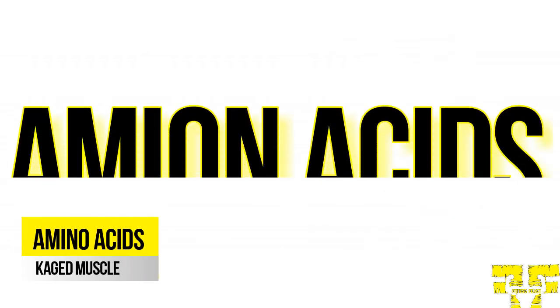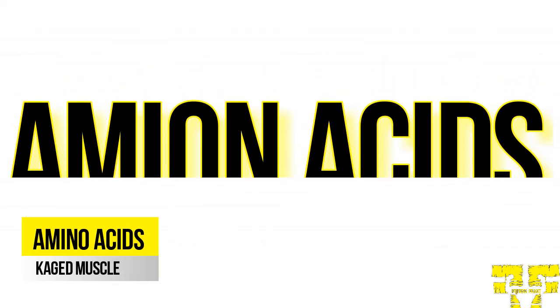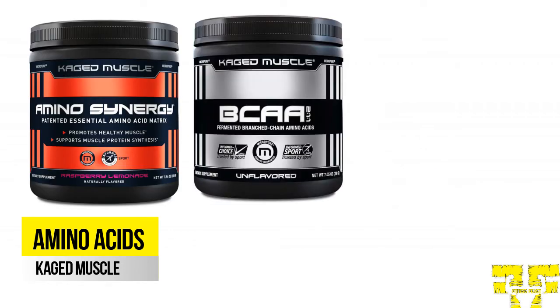Caged Muscle amino acids are formed through a unique fermentation method that does not make use of human or animal by-products during manufacturing. In the Amino Acids category, we have Amino Synergy, BCAA211, and Citrulline.